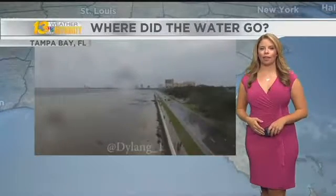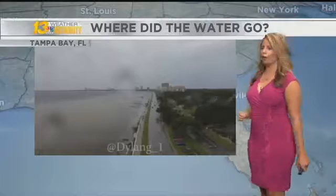Hi everybody. I'm meteorologist Vicki Knap. I wanted to explain something very interesting that happened yesterday all along the west coast of Florida ahead of Hurricane Irma.